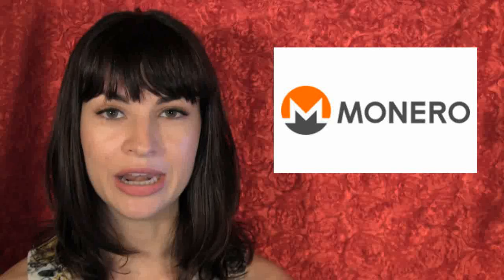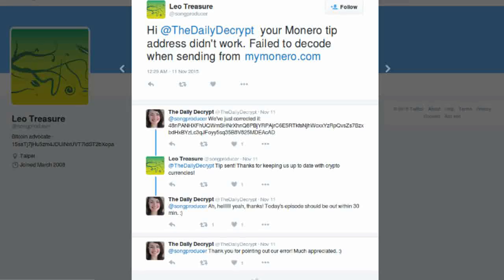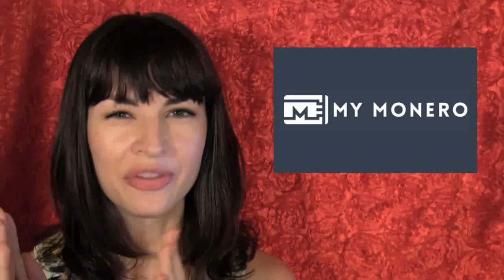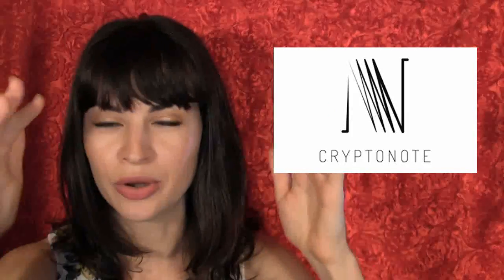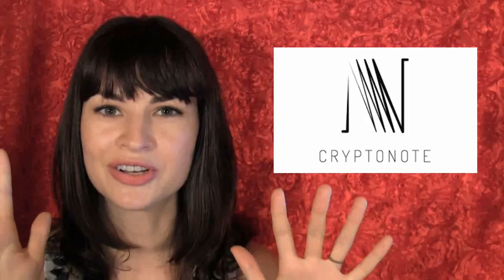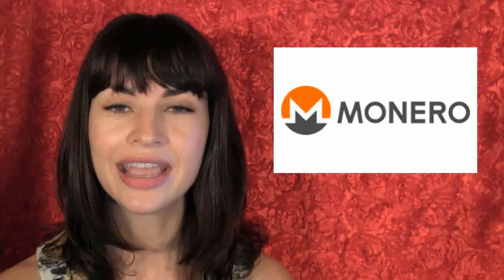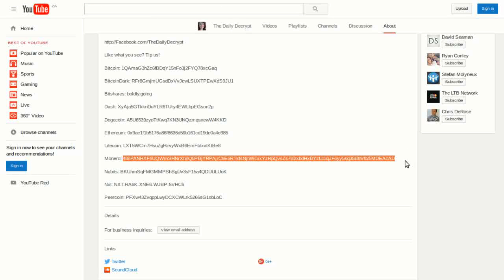We recently received a tip in Monero from Twitter user Leo Treasure — hey, thanks Leo! Out of curiosity we went to the Monero blockchain to see what our tip looked like, because Monero uses CryptoNote and view keys to obscure transactions on the blockchain. I had never looked at the Monero blockchain, so I plugged my payment address into monero-blocks.eu.